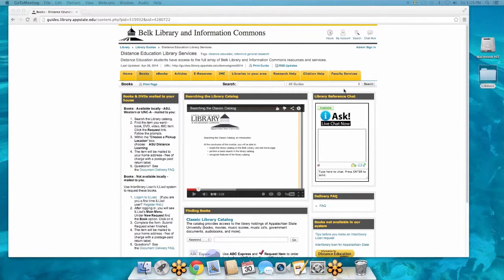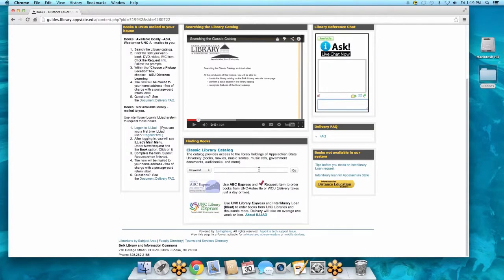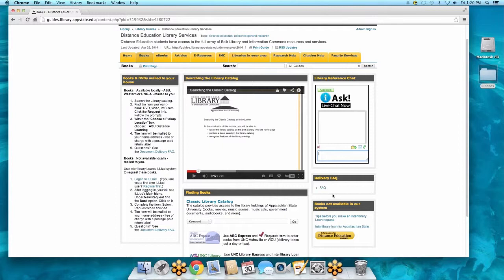There is that ever-present library chat box — if you are reading all of this or watching the video and still have questions, you can type in the chat and get an instant response. For looking for books, you can't get any easier. As distance education students, yes we do mail books to you for free. You get a prepaid envelope or box to mail everything back, and you can keep doing this back and forth as long as you're a student here at App State. You can also search the library catalog directly from this page.